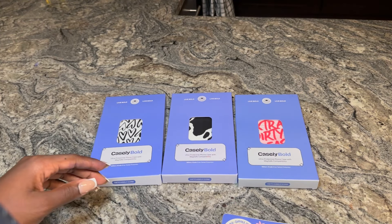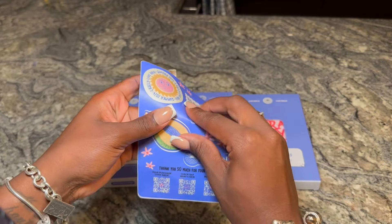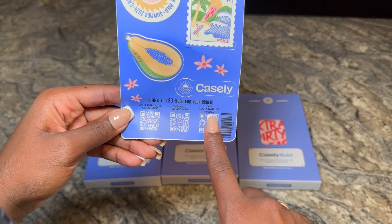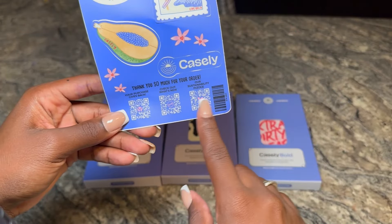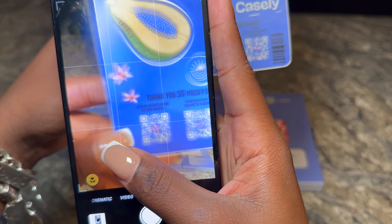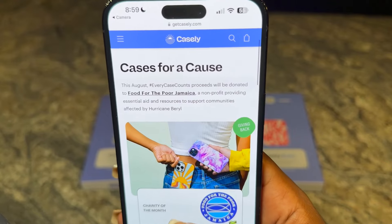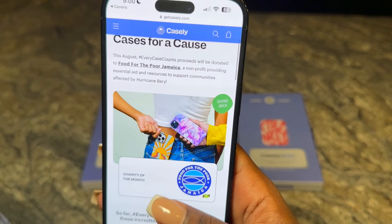Inside the package we've got our three phone cases and some stickers — very cute. At the bottom it says 'thank you so much for your order, your purchase gives back, check out what's new' and there's a sustainability pledge. I had to pull out my glasses to scan these QR codes because we're calling out their bluff and making sure these codes actually work. The first one says 'your purchase gives back.'